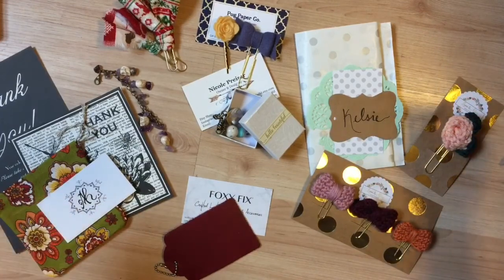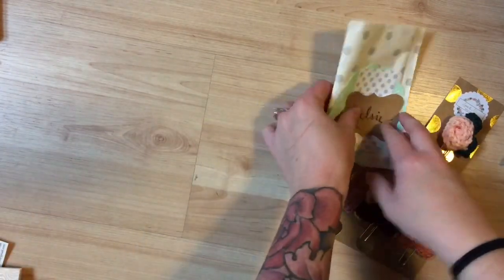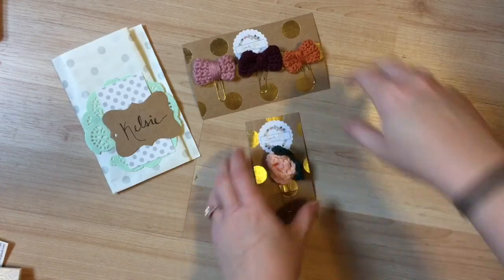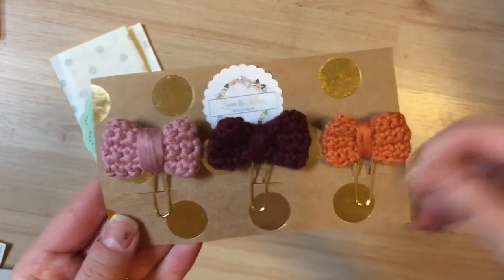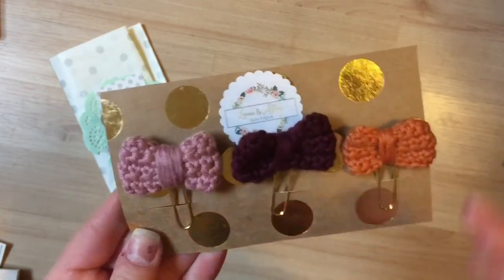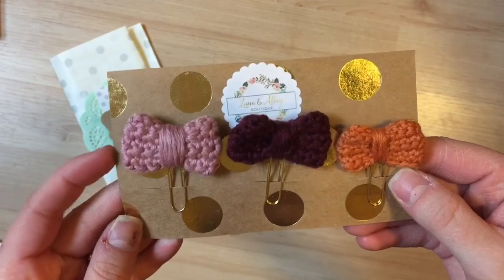So I've got everything in piles. Let's start with this one. So this set is from Lane and Allie, the Lane and Allie Boutique on Etsy. She makes really cute crocheted things. So I ordered this set of bows — they're all mini ones. This is the fall set, and these are pictured together on her shop. And then this is just another cute one that I liked, the light pink color.